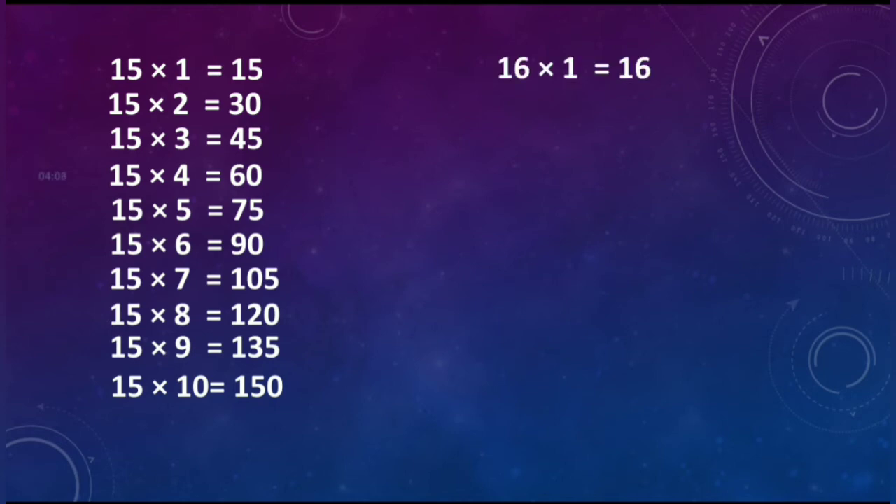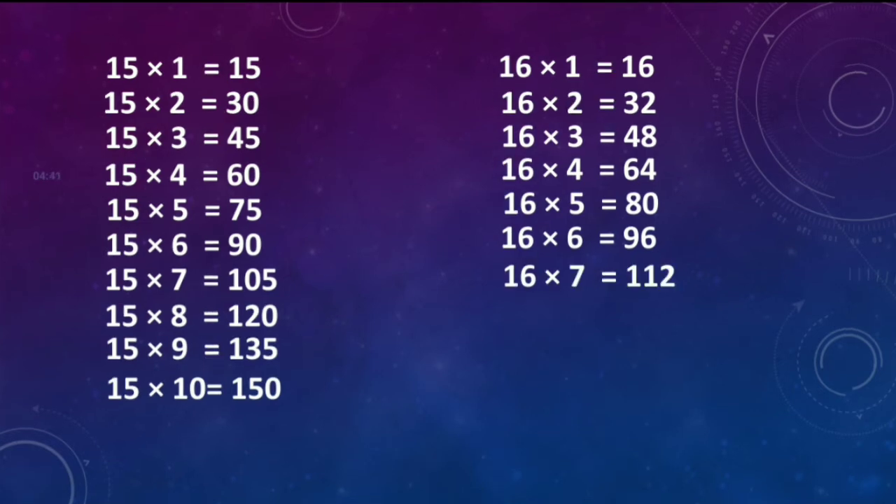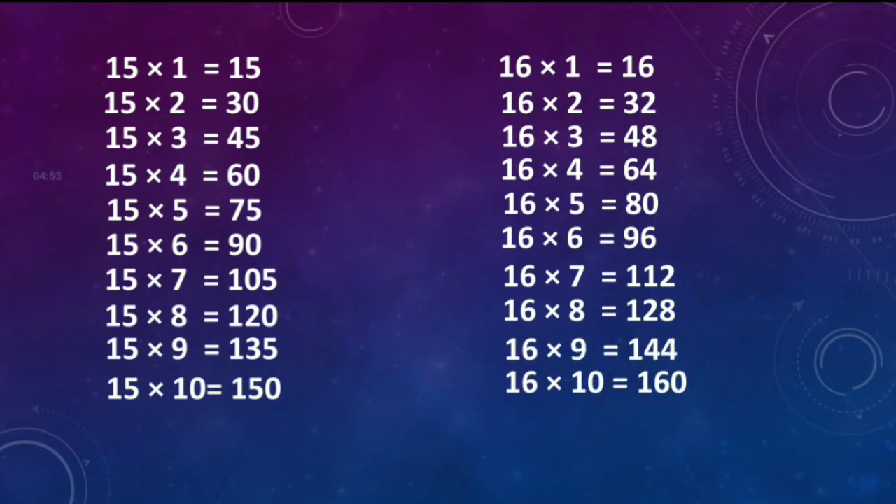Sixteen ones are sixteen. Sixteen twos are thirty-two. Sixteen threes are forty-eight. Sixteen fours are sixty-four. Sixteen fives are eighty. Sixteen sixes are ninety-six. Sixteen sevens are hundred and twelve. Sixteen eights are hundred and twenty-eight. Sixteen nines are hundred and forty-four. Sixteen tens are hundred and sixty.